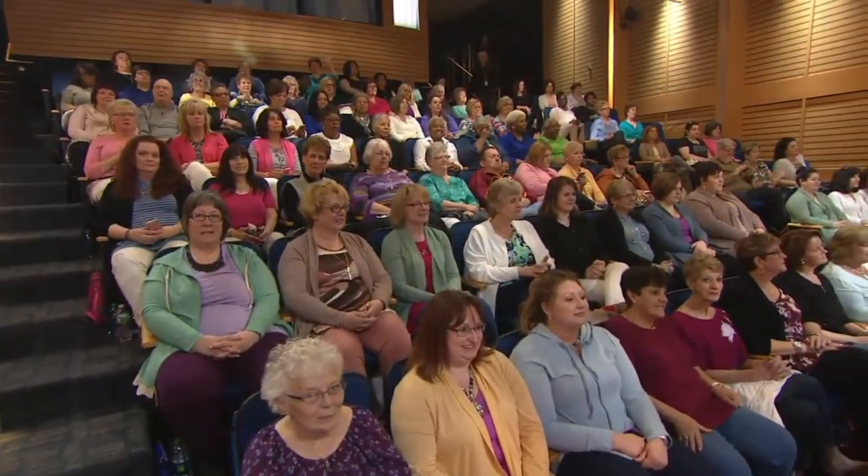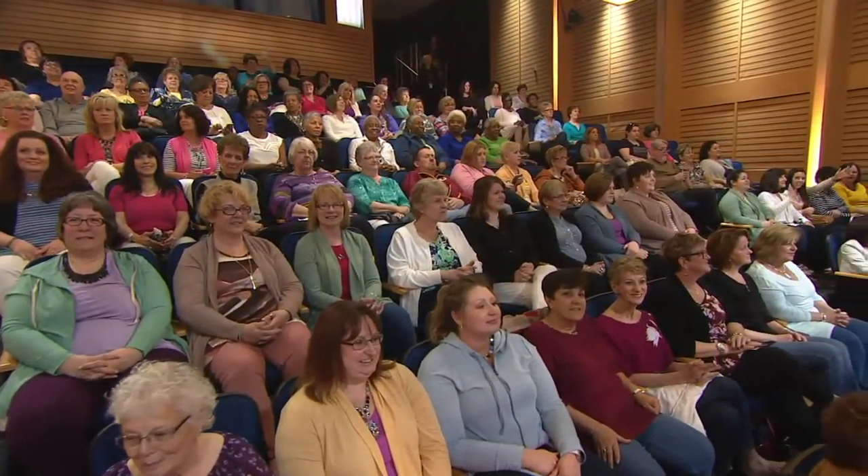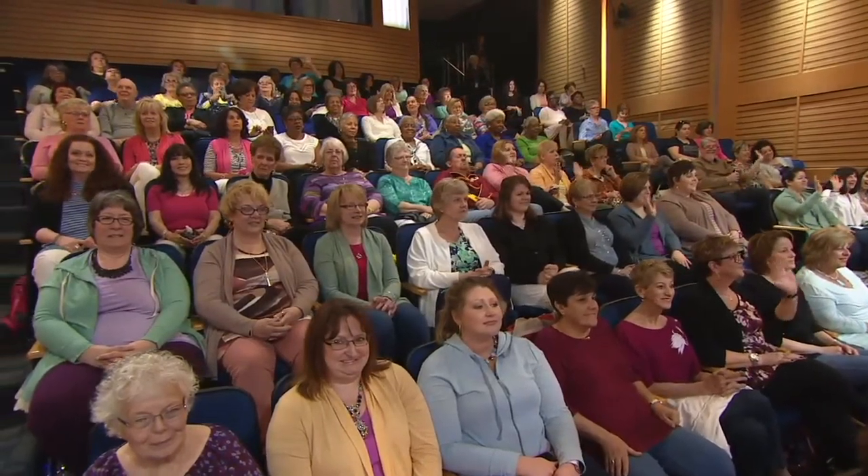Everybody looks kind of the same. It's divine. Look at all the colors — the yellows and the greens and the blues. It's just fantastic. I love it.